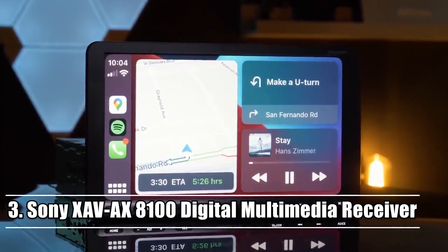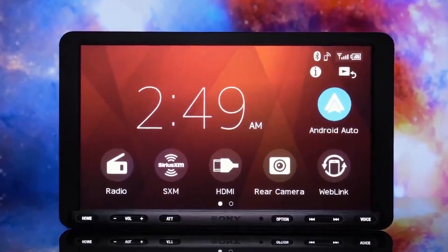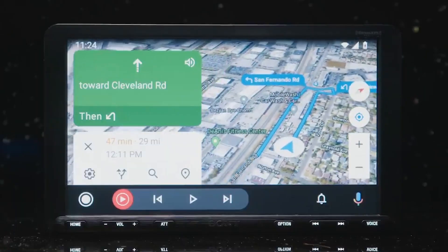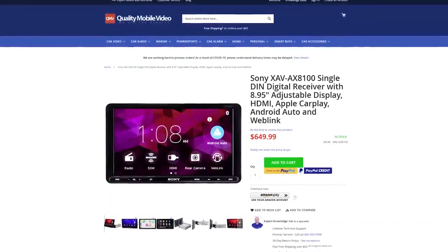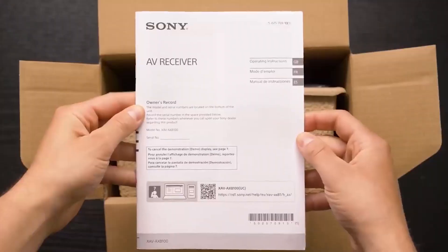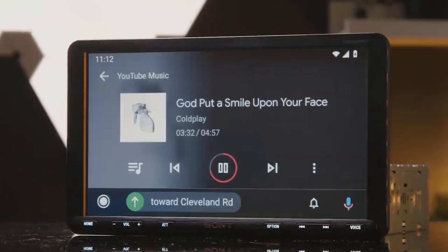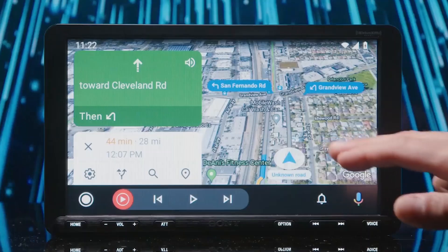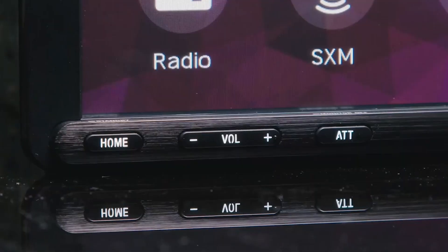Number 3: Sony XAV-AX8100. You might mistake this receiver's 8.95-inch touchscreen for an iPad mini if you glued it to the dashboard. It fits into the single DIN opening, which is only a few inches tall and typically seen in older cars. Naturally, it has all the cool features you'd expect in a head unit: Bluetooth, Sirius XM, HDMI input, and support for a rear camera with a second camera sold separately.